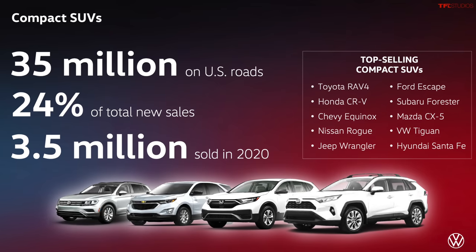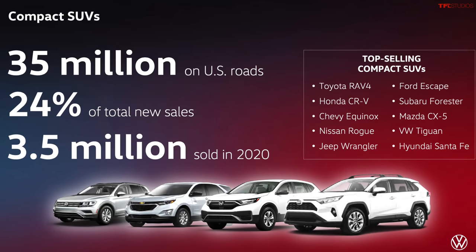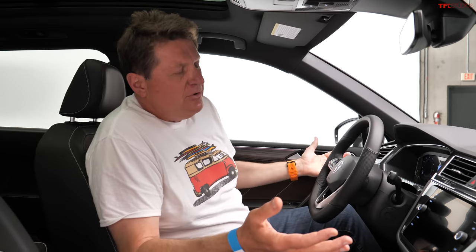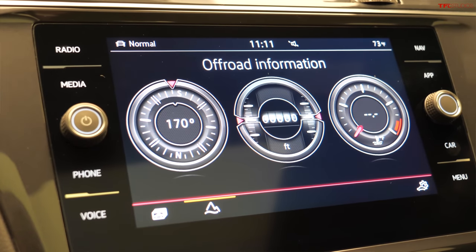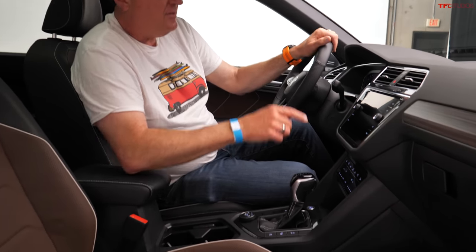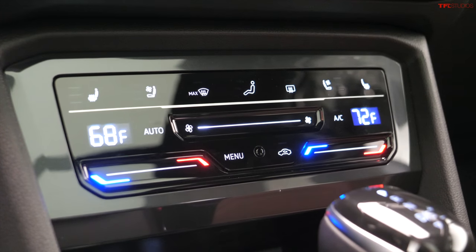Volkswagen now has three crossovers. The Tiguan competes in the most popular class — think RAV4 and CR-V. Underneath it is the new Taos, and above it is the Atlas. They've decided to move the Tiguan upmarket, so you'll notice a lot more touchscreens. There's a standard 8-inch screen, but this car has the 10-inch screen. The controls are haptic — like your iPhone. Some are still real buttons, but the ones on the steering wheel and for the HVAC are now touch.